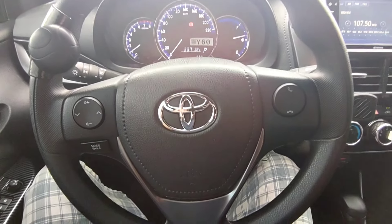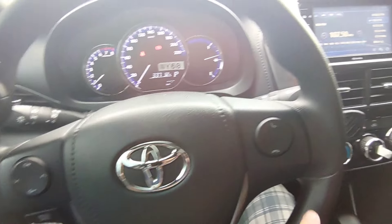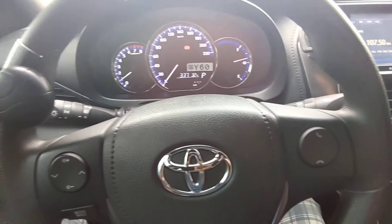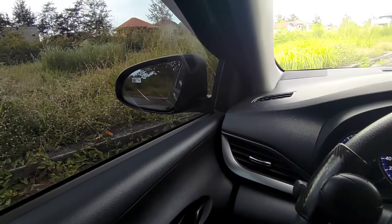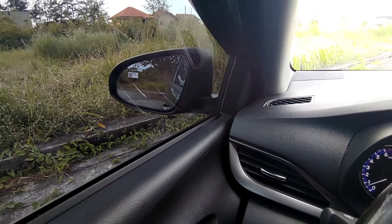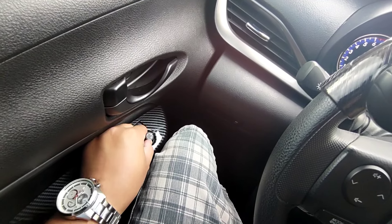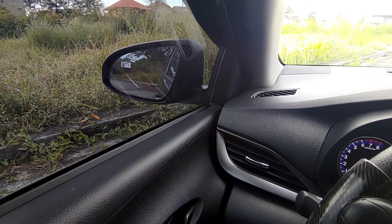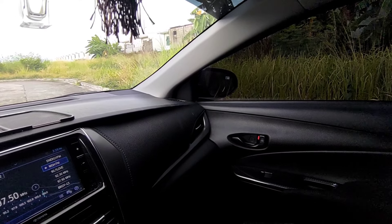Ito naman po ang kanyang steering wheel. Meron po siyang controls dito para sa volume and paglipat ng station. Meron din po siya para sa tawag — kapag may natawag po sa inyo mga ka-master, pwedeng sagutin nyo na dito. And ito naman ang kanyang controllers para sa mga power side mirrors — hindi nga lang po power folding. Ganoon din sa kabila — hindi mo na kailangan magbukas ng bintana para i-adjust yung side mirror mga ka-master.